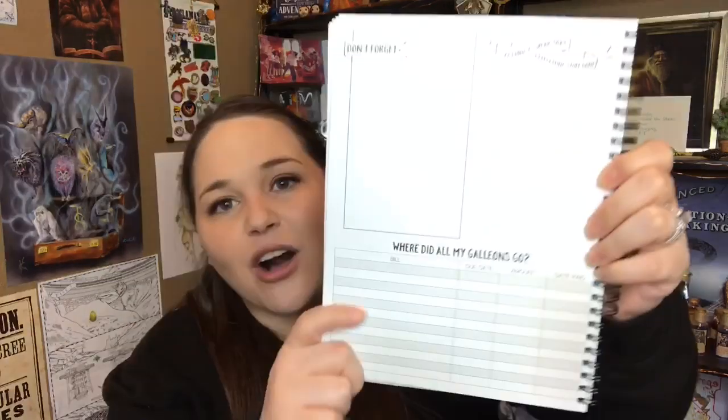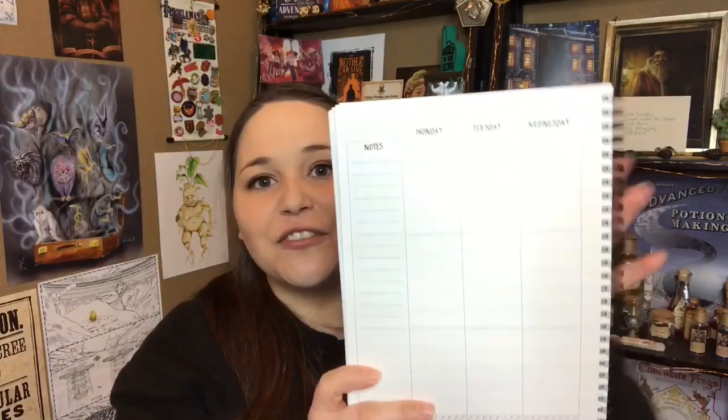Down here it says 'Where did all of my galleons go?' and then we have a chart that says 'Accio Good Habits,' notes, and a graph for every day of the week. It also has a little place for you to track your water intake. I adore this so freaking much - that is such a cool monthly planner. I'm honestly not that great at keeping monthly planners but I for real want to try to make myself use this because I adore the layout and everything.